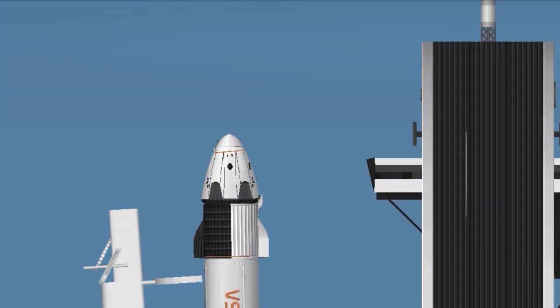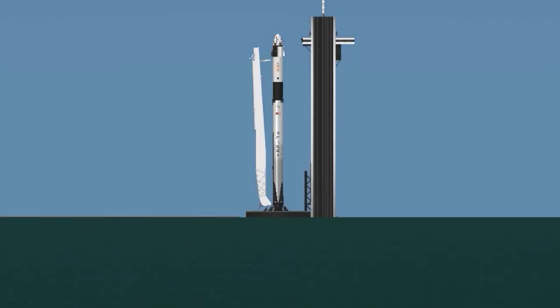LW-01 weather net, liftoff conditions pretty good. EFTS is ready for launch.